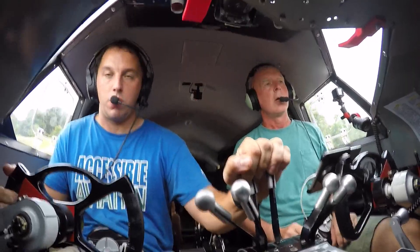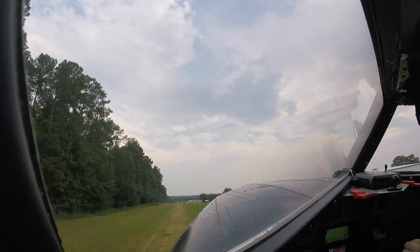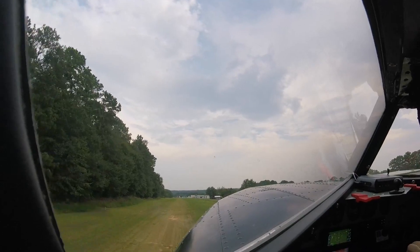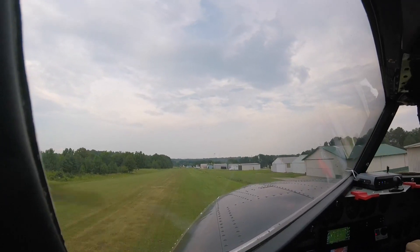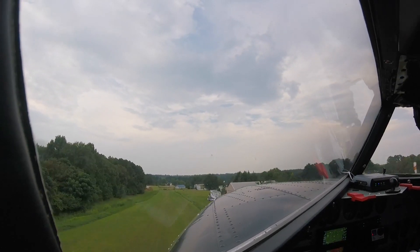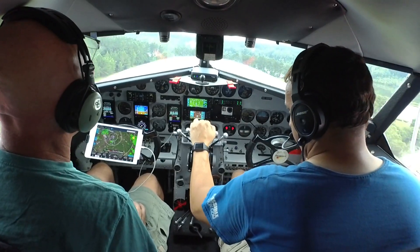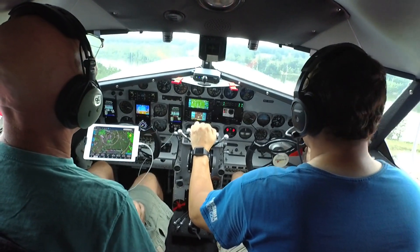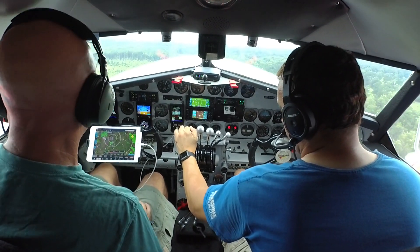Alright, feed off the brakes. Feel pressure — all pressure, good. 60, 70, pull. Gear's coming up. Back to 30 inches. 2,000 RPM. Alright, let's just climb up to about 2,500 feet.